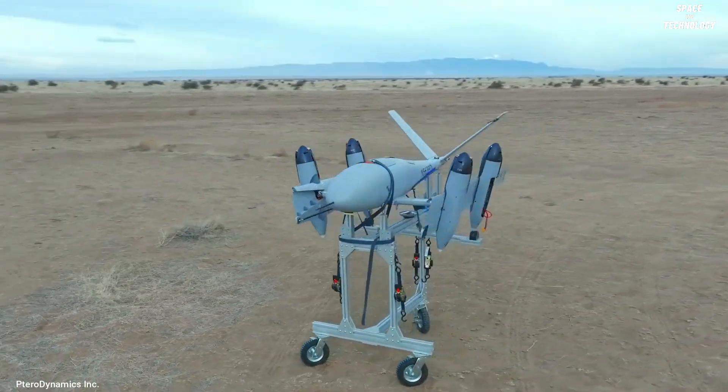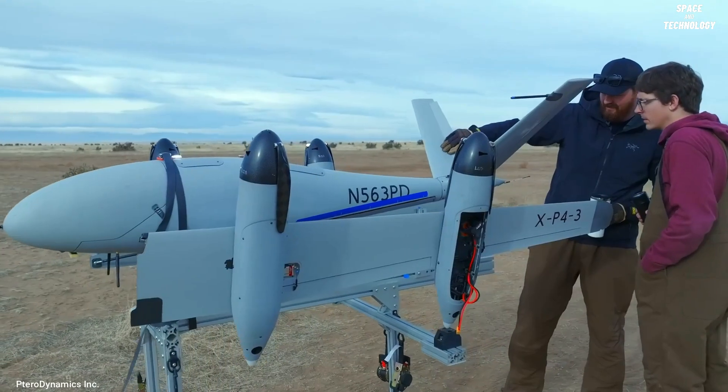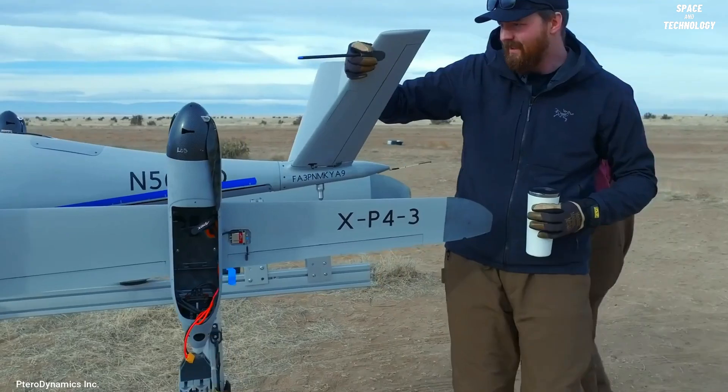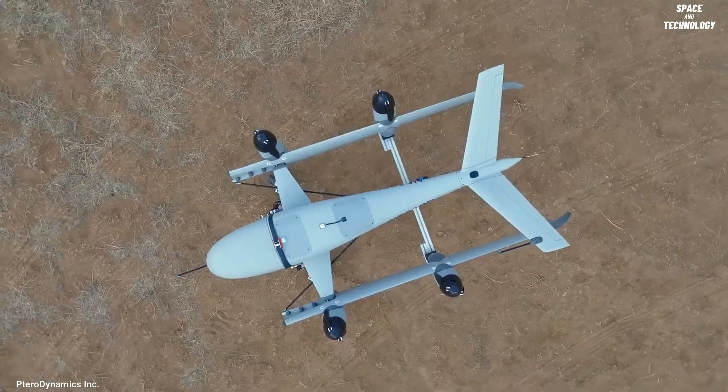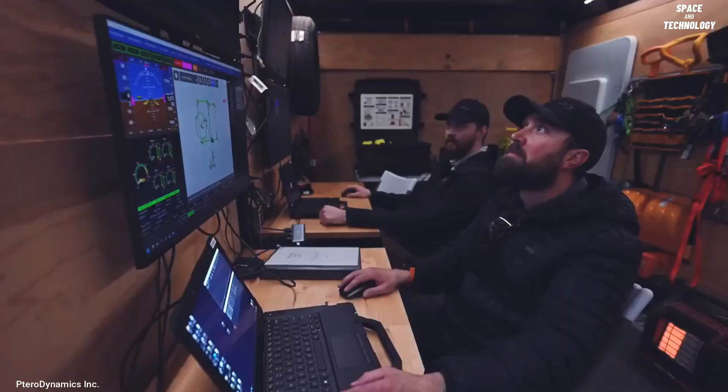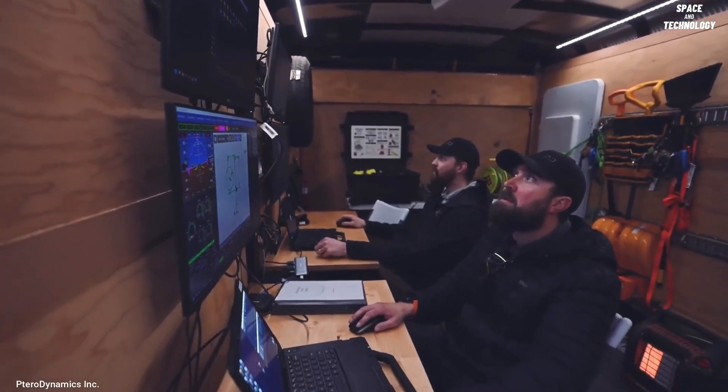In 2016, Petrodynamics introduced the Transwing concept, an aircraft design that has the potential to be used for both crewed and uncrewed electric vertical takeoff and landing flights, specifically catering to the needs of advanced air mobility.